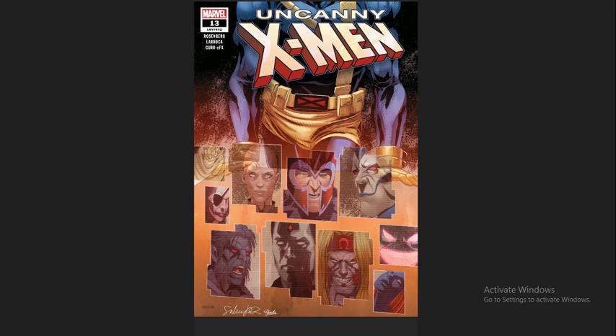Last but not least we have Uncanny X-Men number 13. Cyclops and Wolverine are kind of the last remnants of the X-Men, trying to figure out what happened to the rest of the team after the big Legion story event that wrapped up a couple issues ago. They've assembled their own X-Men team of characters you wouldn't normally see working together — Havok, Magik, Dani Moonstar, Wolfsbane, and a lot of others — random characters from various X-teams thrown together. It's a lot of good character work.